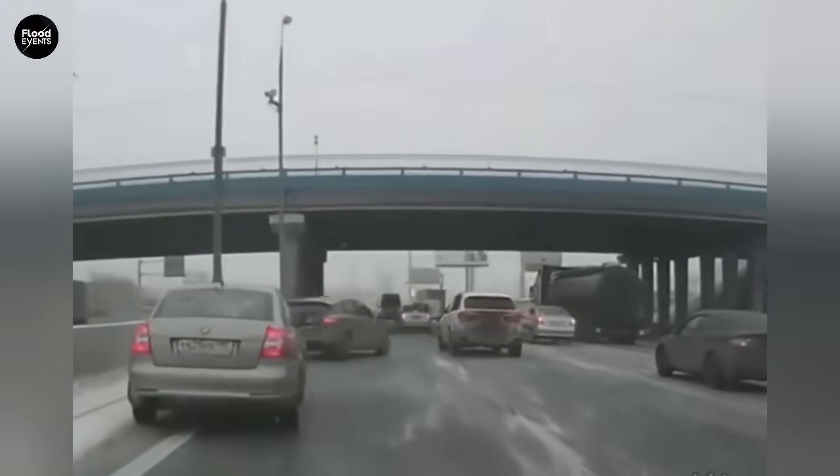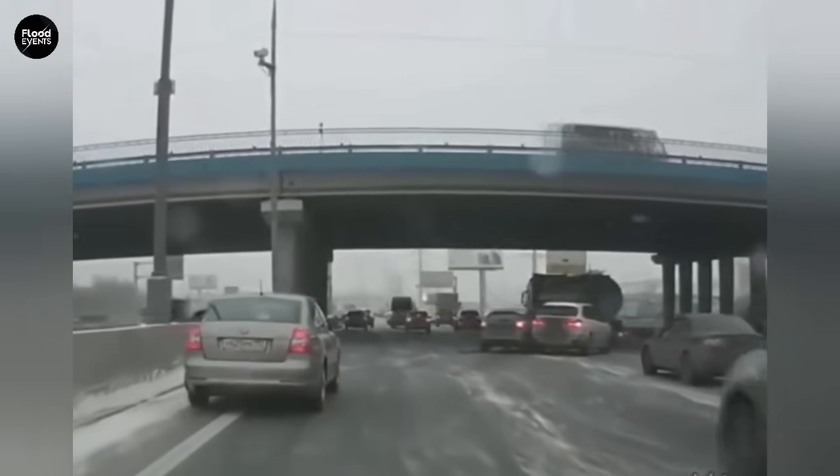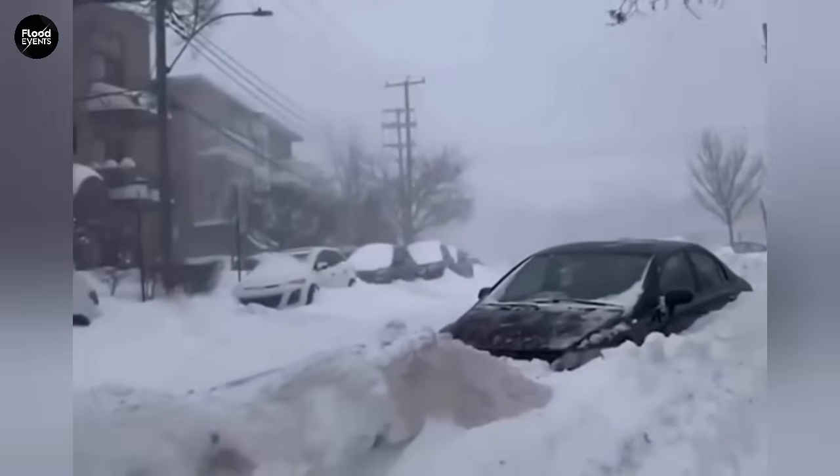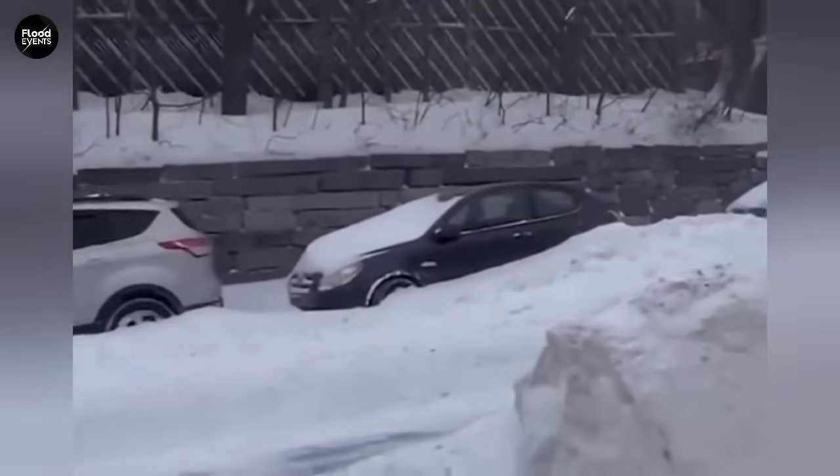Black ice is a very thin and transparent layer of ice that forms on the surface of the road. It usually appears when the temperature is close to freezing, especially after rain or moisture, when the air suddenly gets colder.